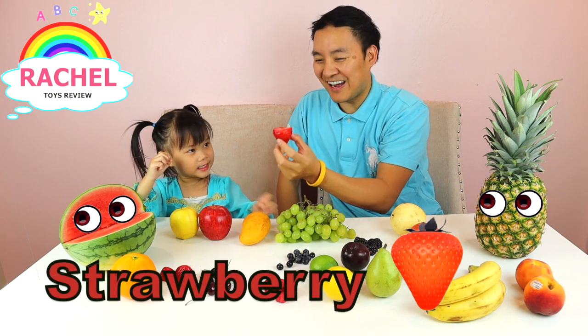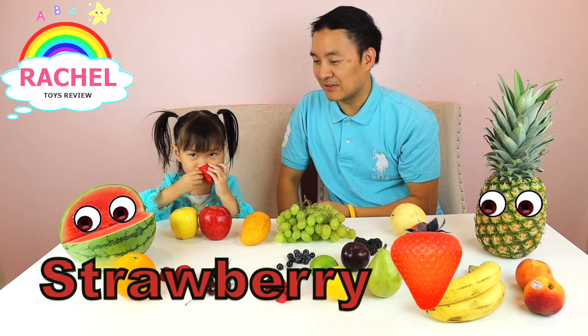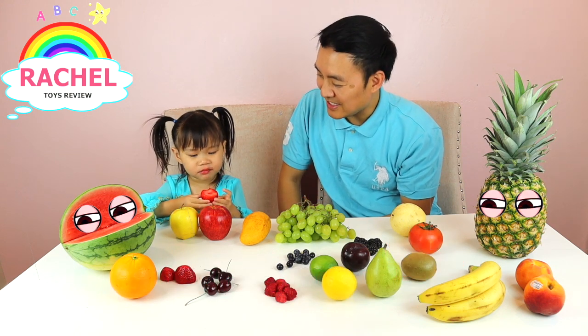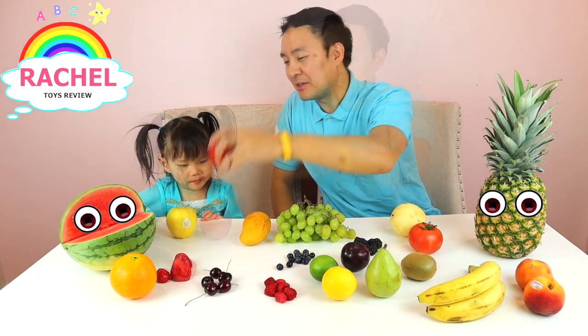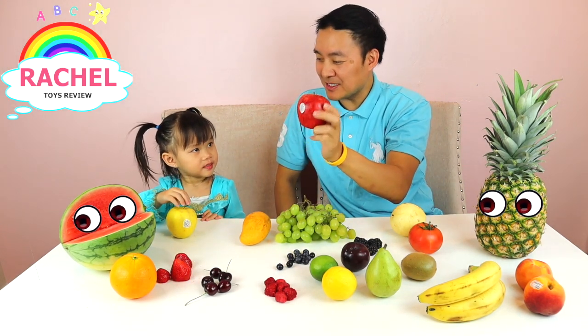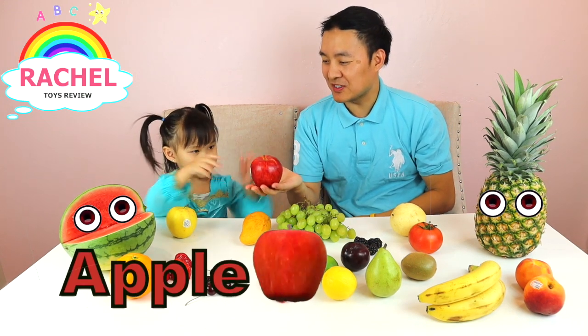Strawberry! All right, strawberry! Yay! Is it sweet? Hmm, let daddy try. How about this? What's the name of this fruit? Apple! Good job!